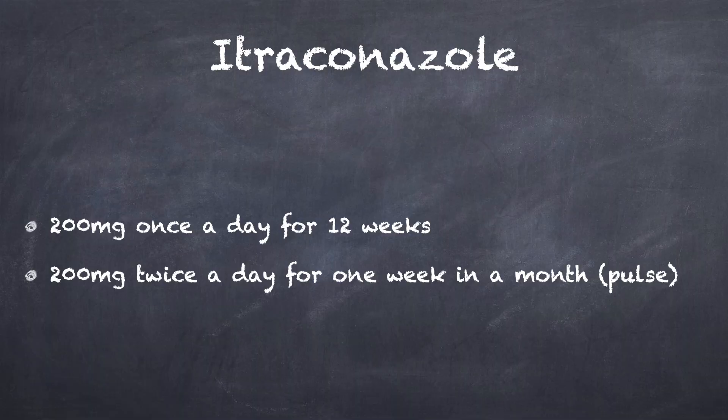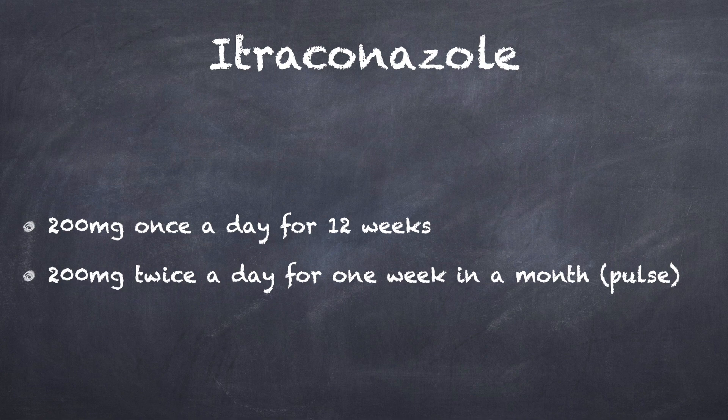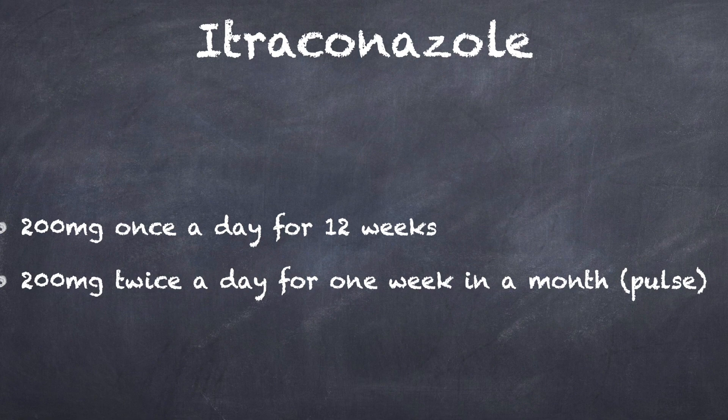Itraconazole is a commonly used treatment at a dose of 200 mg once daily for 12 weeks continuously. It can also be used as an intermittent pulse therapy at a dose of 200 mg twice daily for one week in every month, and this is repeated for 2–3 pulses in fingernails and 3–4 pulses in toenail onychomycosis.